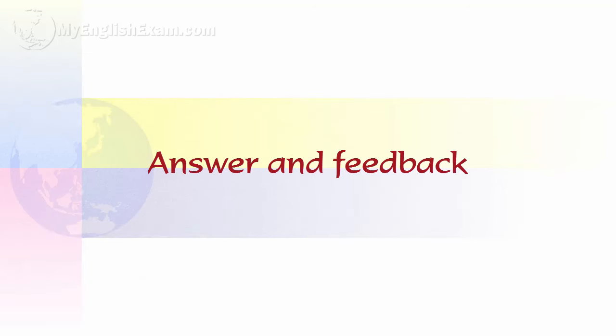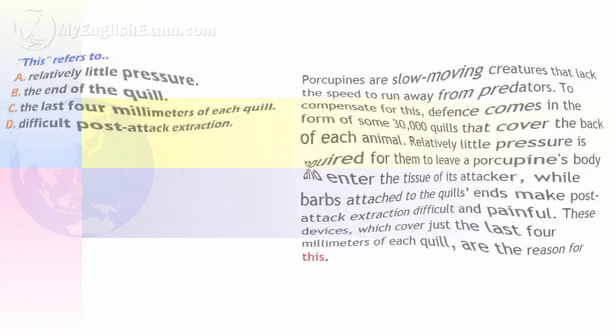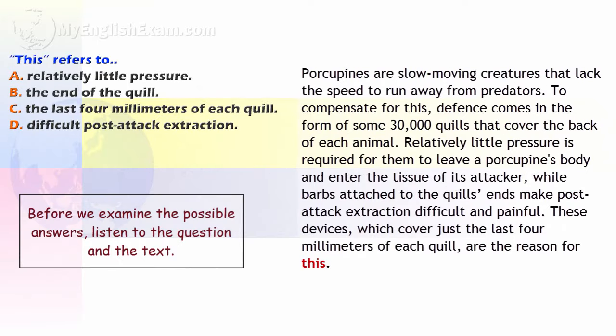Now go to the answer and feedback box. Before we examine the possible answers, listen to the question and the text.